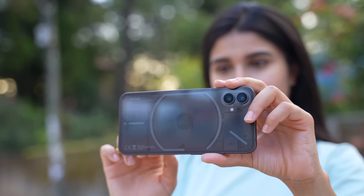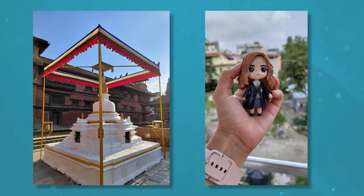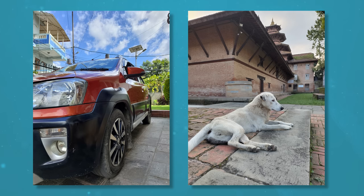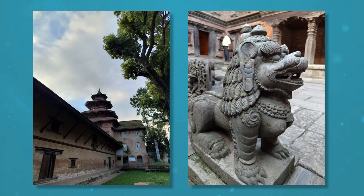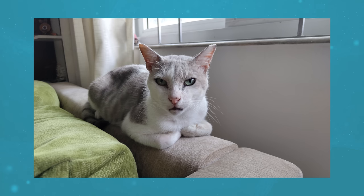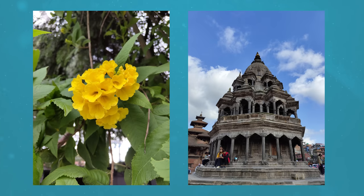When I first started using the Nothing Phone 1, camera was the one area where I was worried it would disappoint, but Nothing has really surprised me with its ability. After the latest update, its 50MP main camera takes great photos in ample lighting conditions. Images have plenty of detail, nice colors, good highlight control, and dynamic range. The photos are somewhat contrast-heavy, which I prefer, but this can result in crushed shadows when there's insufficient lighting — I hope this gets improved in the future. Considering the price, I like what Nothing's camera department has done so far.